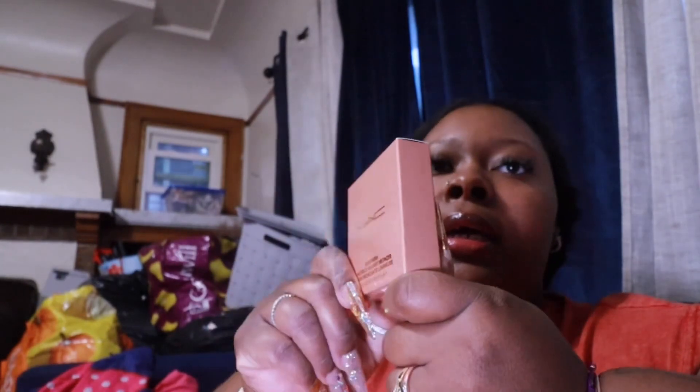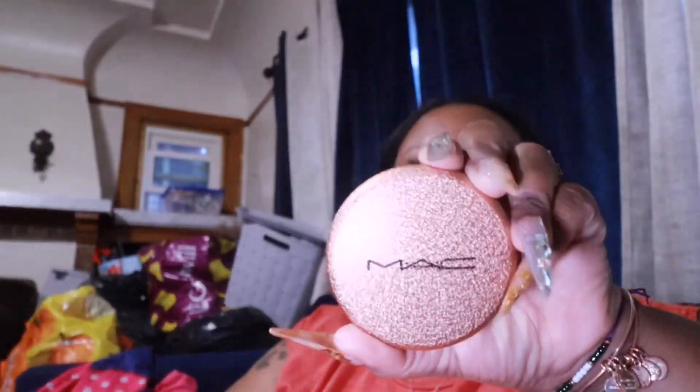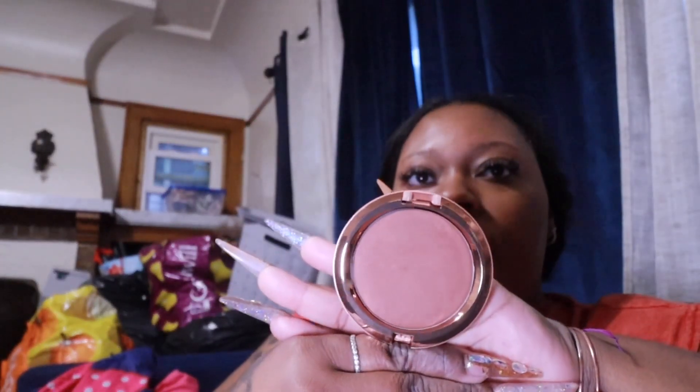What brought me on this trip was the MAC Skin Finish Starstruck Radiant Bronzer. I got mine in Radiant Rich Rosie. The packaging is beautiful. I had it in my cart a long time ago but never stopped at Ulta to get it. I swatched it on the back of my hand in the store and was interested in trying it. I can't wait to see how it looks when I do my makeup.